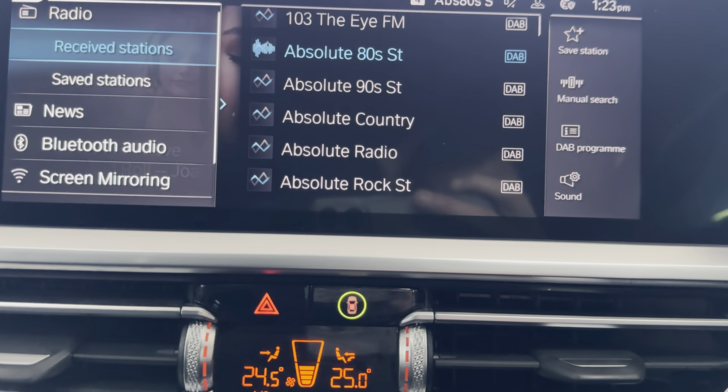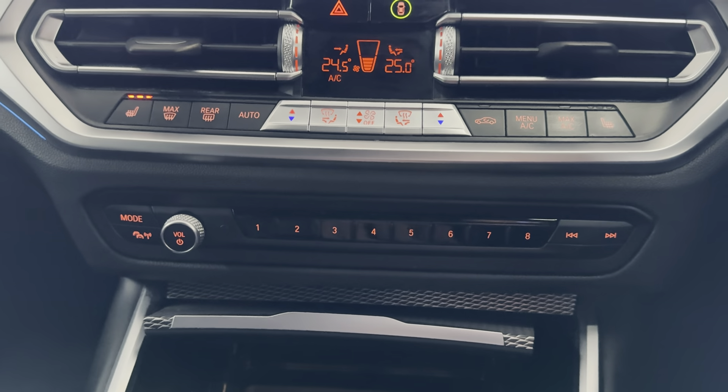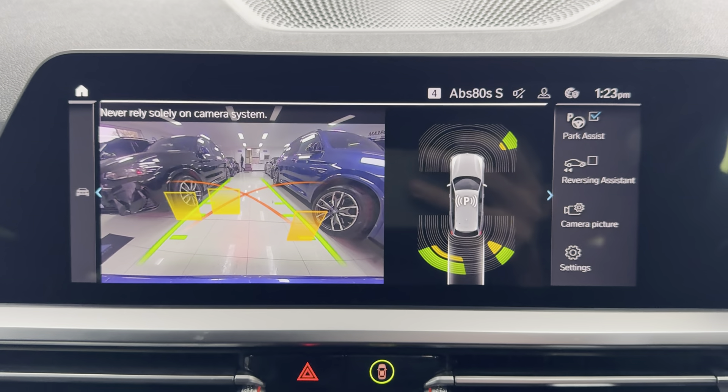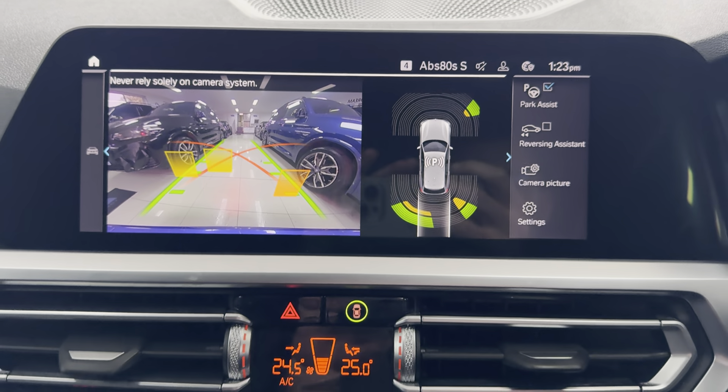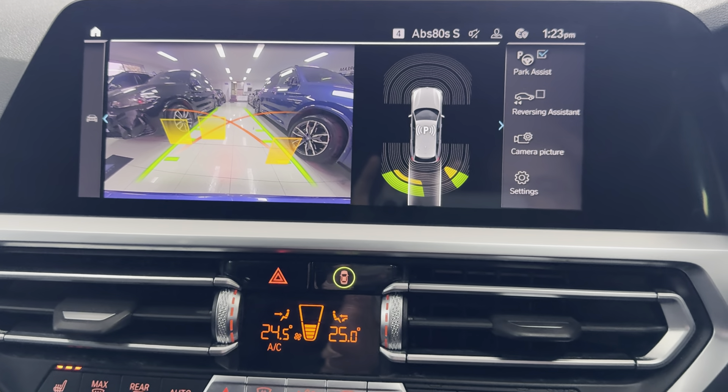There's a wired multimedia input down here, and we've got dual auto climate system with heated seats. And lastly, not forgetting to show you the reversing camera. For further details on this plug-in hybrid 3 Series Touring, use the links in the description box.